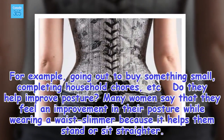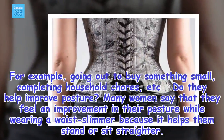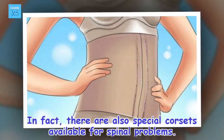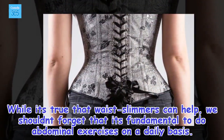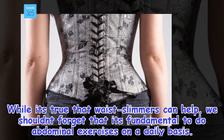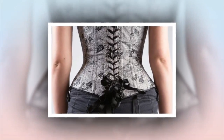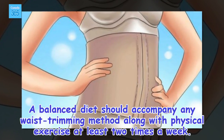Do they help improve posture? Many women say that they feel an improvement in their posture while wearing a waist slimmer, because it helps them stand or sit straighter. In fact, there are also special corsets available for spinal problems. While it's true that waist slimmers can help, we shouldn't forget that it's fundamental to do abdominal exercises on a daily basis. By regularly exercising, our back will have strong and natural support. A balanced diet should accompany any waist trimming method, along with physical exercise at least two times a week.